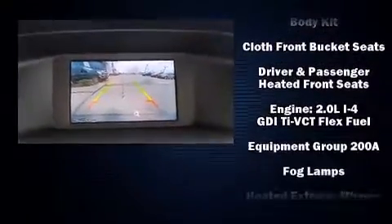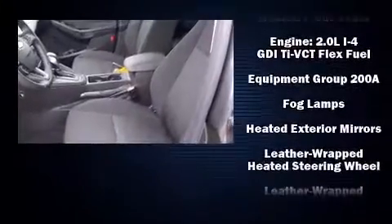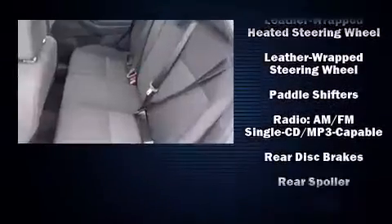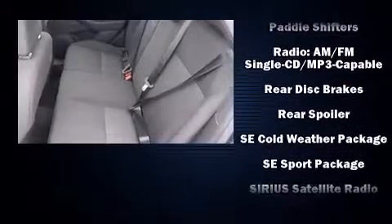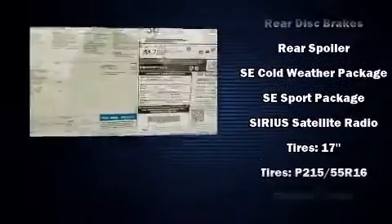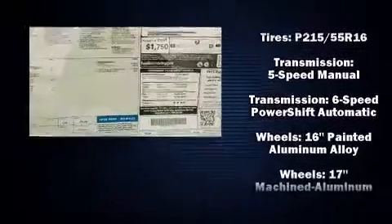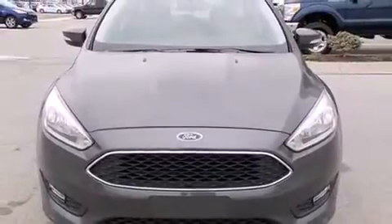Storage solutions are integrated throughout the interior, demonstrating thoughtful attention to detail. Ford ensures the safety and security of its passengers with equipment such as head curtain airbags, front side impact airbags, traction control, brake assist, ignition disabling, and four-wheel disc brakes with ABS.